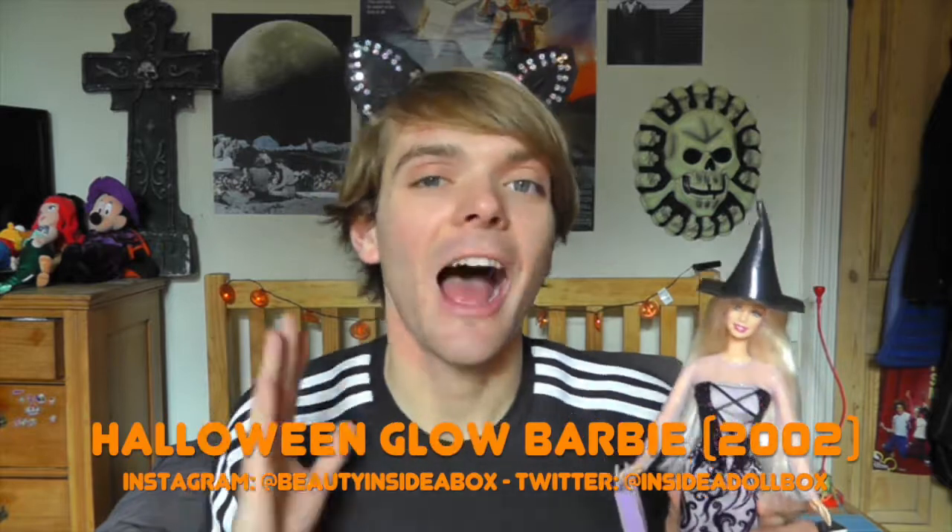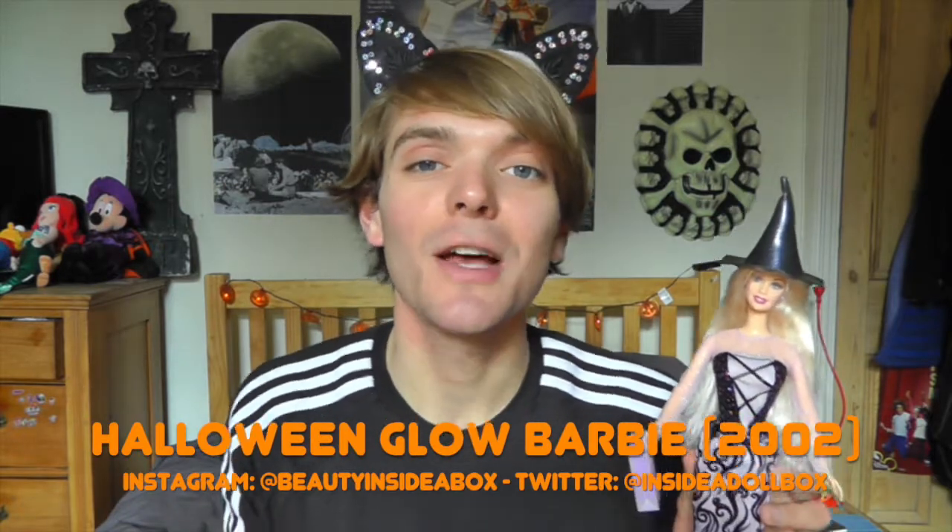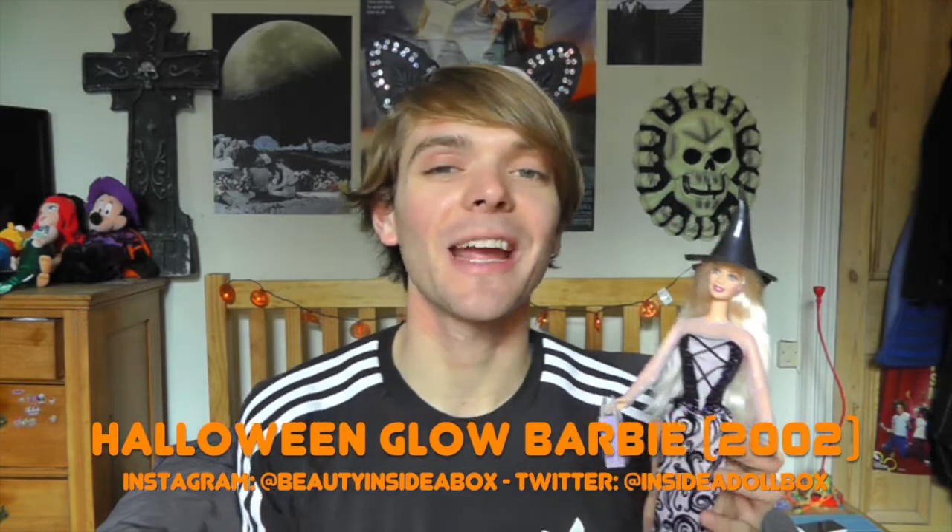Now me and Barbie can match — maybe I should dye my hair! So that is my full review of Halloween Glow Barbie. Please let me know what you think of this doll, and let me know if you liked my review. Please don't forget to like and subscribe to my channel so you don't miss any of my videos. I've got two other Halloween videos — a full Halloween doll collection and another vintage Barbie Halloween doll. I'll put links to those in the description, so check those out if you haven't already. Make sure you have an amazing Halloween and post lots of pictures on Instagram so I can see what you guys have dressed up as. I can't wait for Halloween — I'm so excited! Happy Halloween guys!